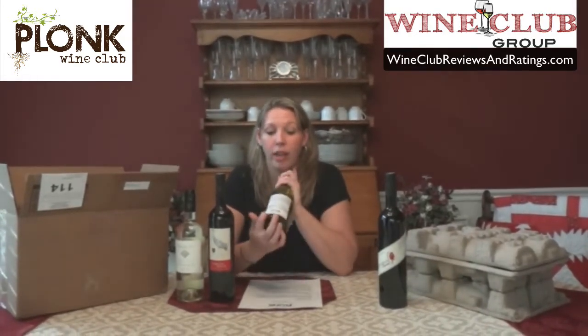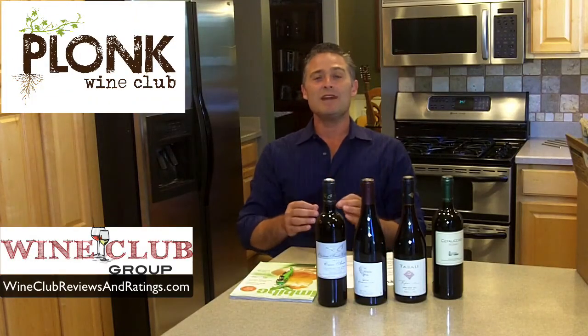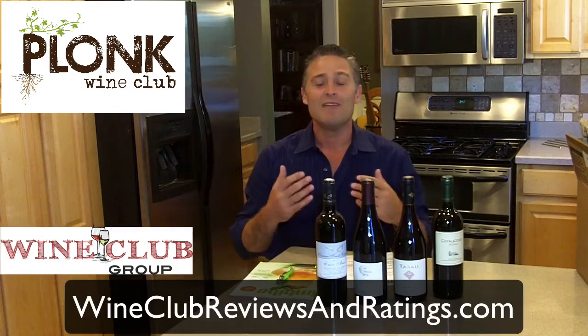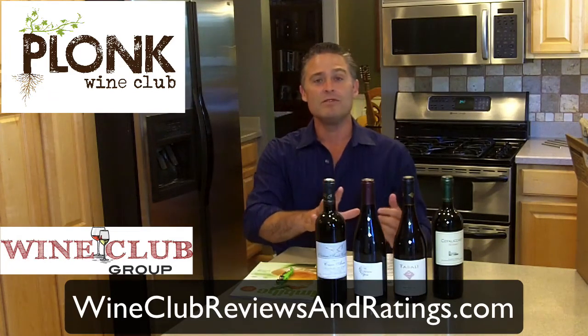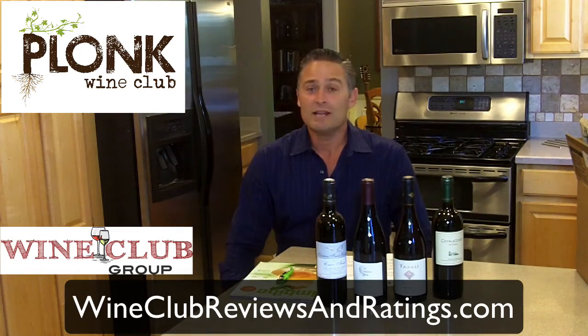One last quick tip: at the bottom of each of their bottles, they actually have the website on it as a reminder. I can't tell you how many times I've had a bottle of wine, loved it, and then couldn't remember where I got it. So keep the bottles — go back and look at the website in case you want more information about the wine or to be able to reorder it. So there you have it, guys. You can expand your knowledge, expand your palate, and uncover hidden gems and take a wine tasting adventure with Plonk Wine Club. Have wines that are delicious any night of the week, wines that any sommelier would be proud to serve. That is our review of the Plonk Wine Club — hope you'll check it out at WineClubReviewsAndRatings.com.